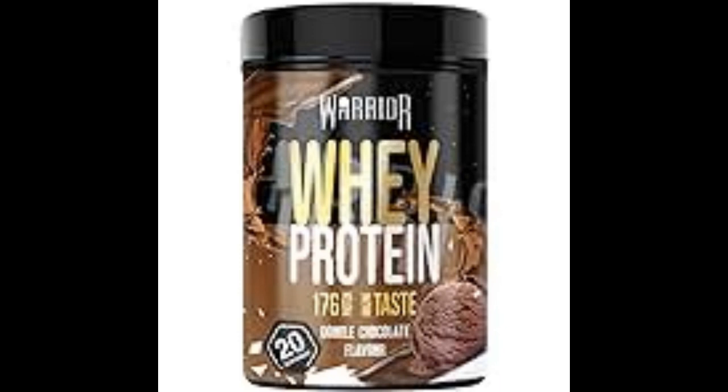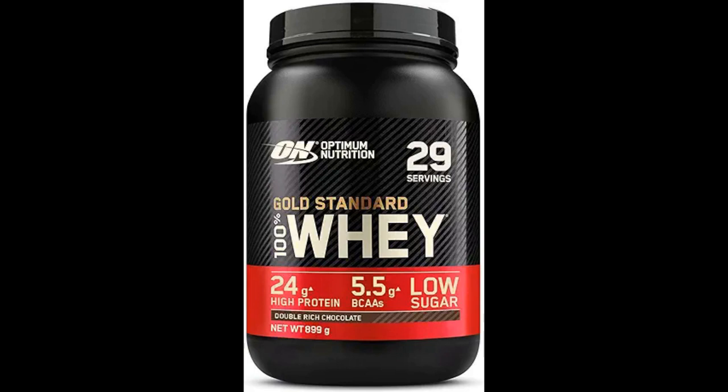In summary, protein shakes primarily consist of a protein source, a liquid base, sweeteners, flavorings, thickening agents, and in some cases, additional nutrients and additives. The exact composition of a protein shake can vary widely depending on the brand and product, as well as individual preferences and dietary requirements.